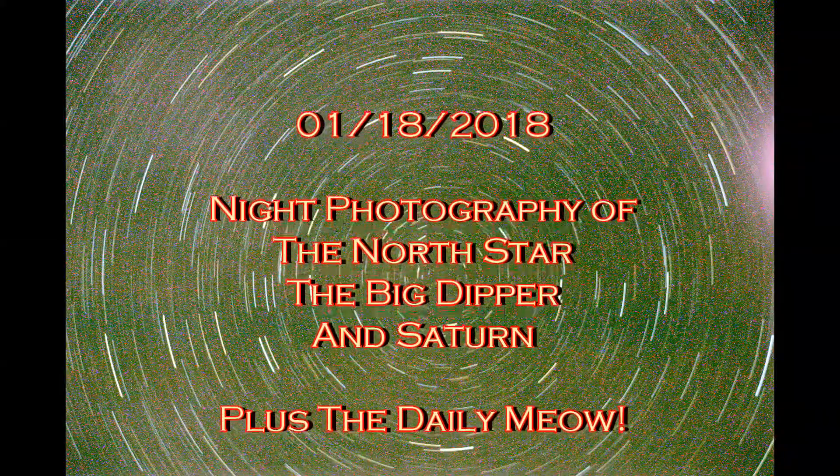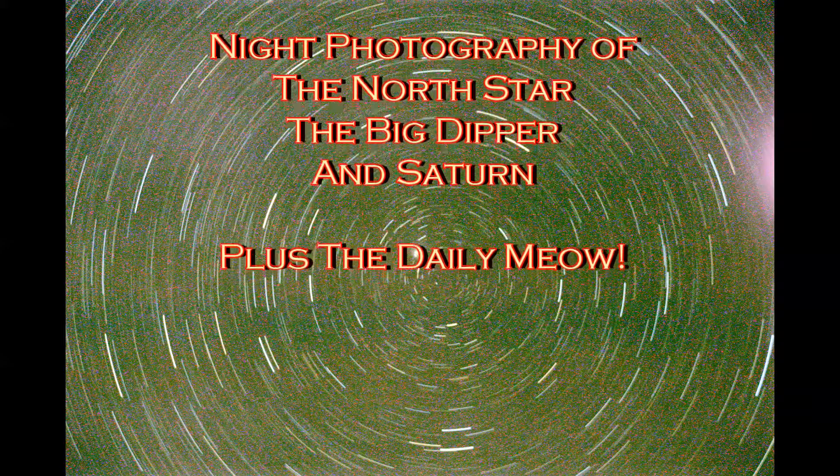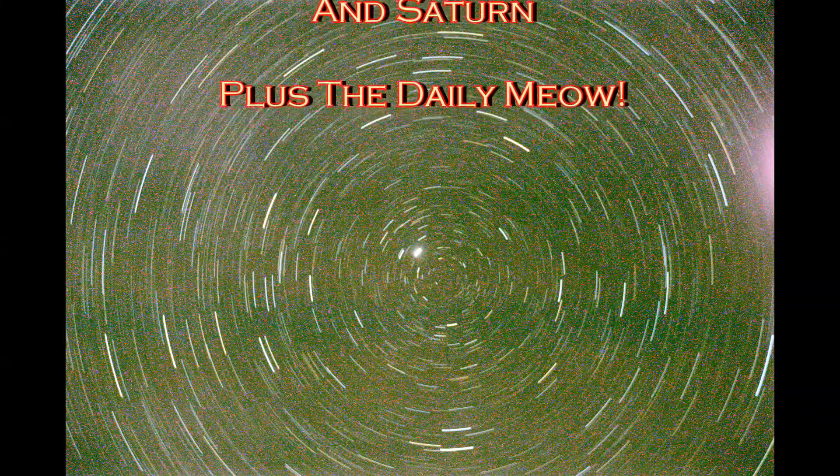I've been taking advantage of the location of the RTR this year, with the dark skies and taking night images. This is the North Star, a 45-minute exposure, and you can see the long streaks that that creates.